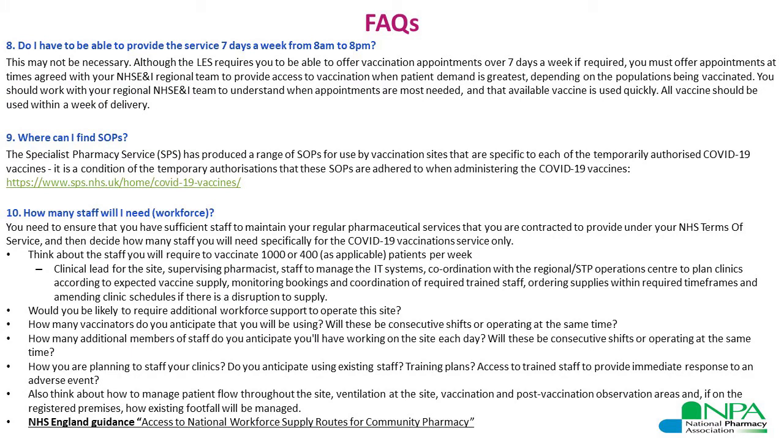On the requirement to provide the service seven days a week from 8am to 8pm: that is one of the requirements — 1,000 vaccines a week, seven days a week, 8am to 8pm — however, as mentioned before, this may not always be necessary, and the exact opening times will be agreed between yourself and the NHS England regional team. Regardless, all vaccine supply provided to you must be used up within one week of delivery, so you need to ensure that the service is open long enough hours to ensure vaccines are all administered within a week.